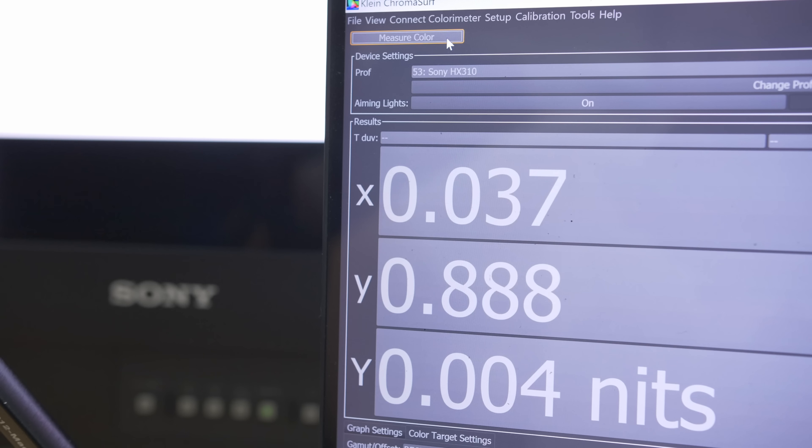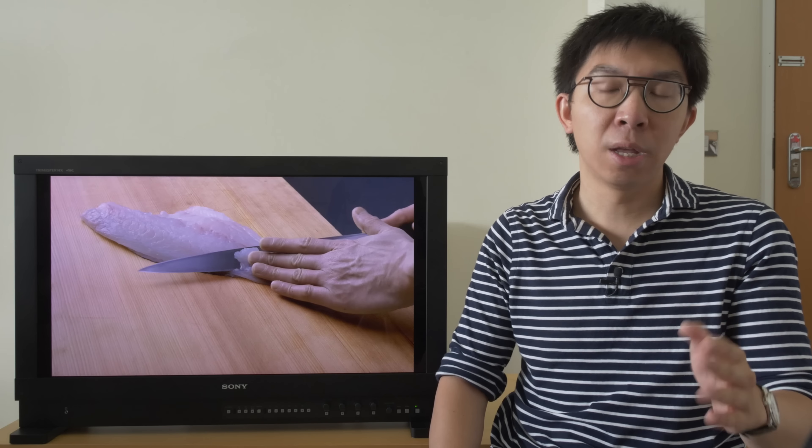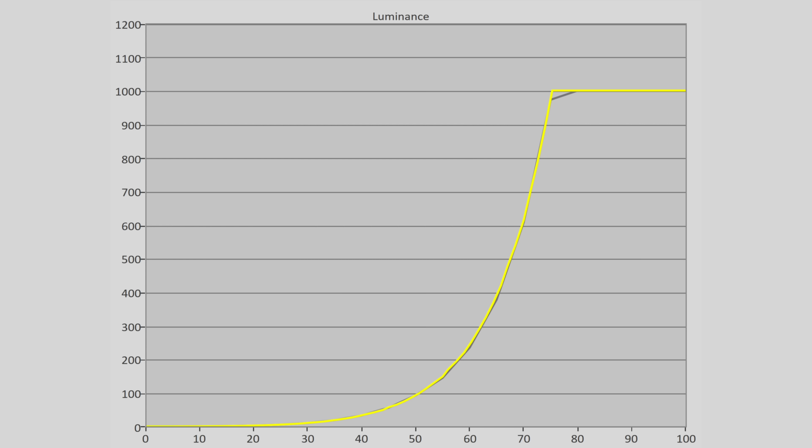Let's talk some hard numbers. In SDR mode, black level measured 0.004 nits on a 4x4 ANSI checkerboard pattern, which is for all intents and purposes as good as black — although side by side against an OLED in a pitch-black room, you'll see a very faint glow on the HX310 due to pupil dark adaptation. In HDR mode, black level doubled to 0.008 nits, which is still unheard of for an LCD display. Importantly, this is the native black level that can be maintained even right next to a pixel outputting 1000 nits.